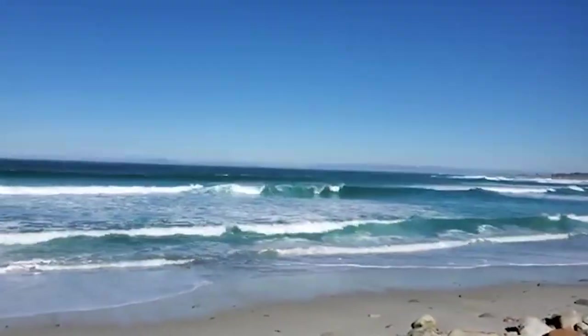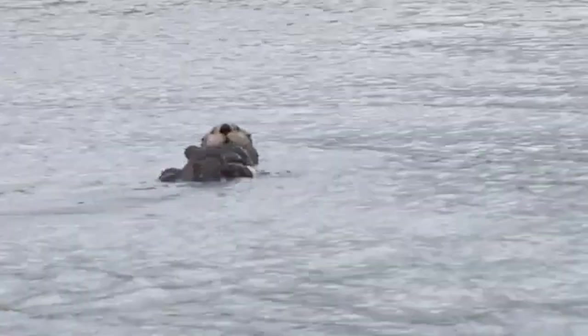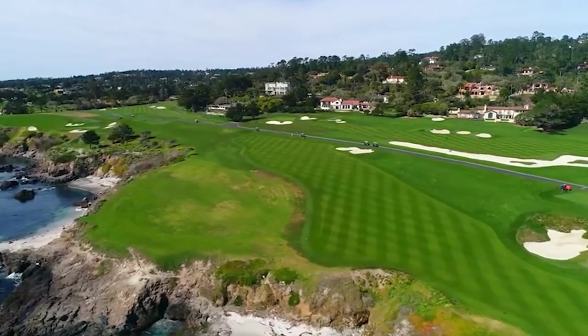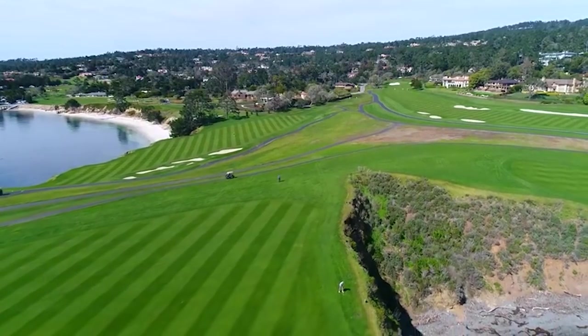Marvel at the pristine beaches of Spanish Bay and watch out for the playful antics of seals at Seal Rock. Golf enthusiasts can stop by the world-renowned Pebble Beach Golf Links, nestled against the Pacific Ocean's backdrop.